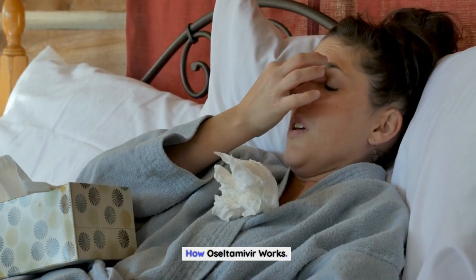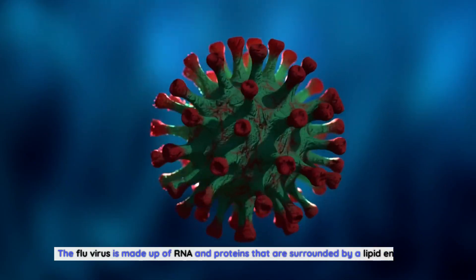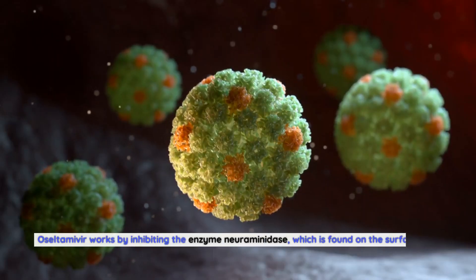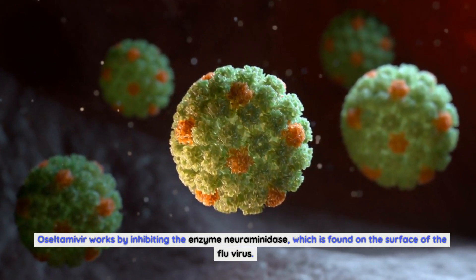Oseltamivir works by blocking the actions of the flu virus in the body. The flu virus is made up of RNA and proteins that are surrounded by a lipid envelope. Oseltamivir works by inhibiting the enzyme neuraminidase, which is found on the surface of the flu virus.